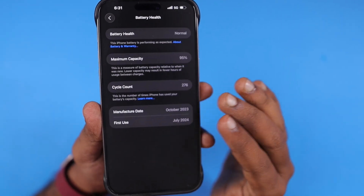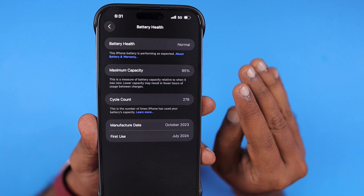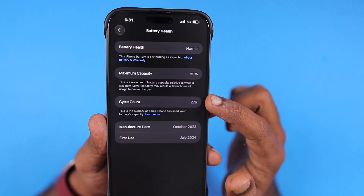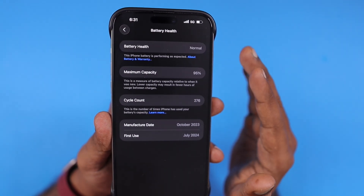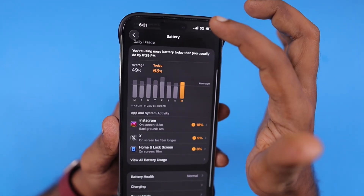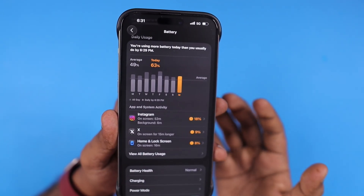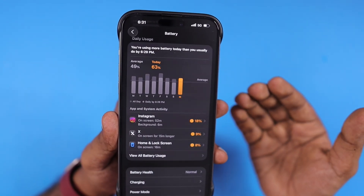You need to calculate the reduction based on your first usage date. For example, if it is 10 months of usage and there is a five to six percent reduction, that is absolutely normal. But with iOS 26 beta or any beta version, we always have some bugs, and those bugs could result in faster battery drain.